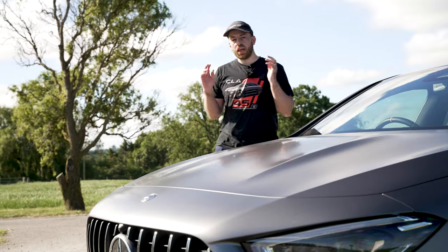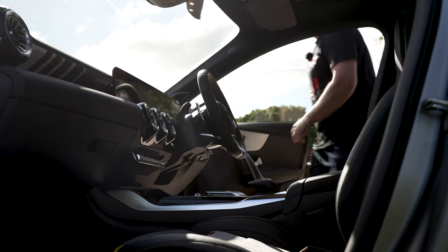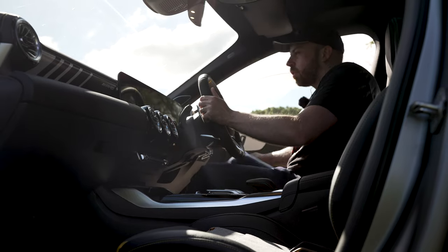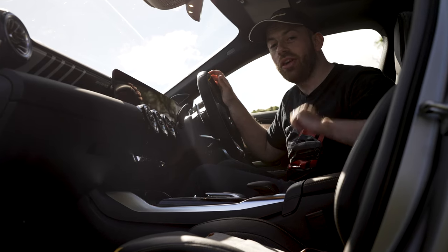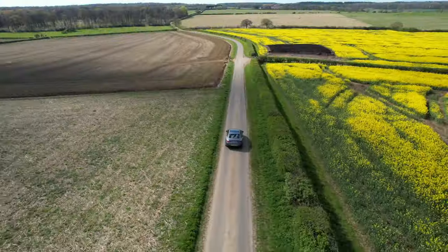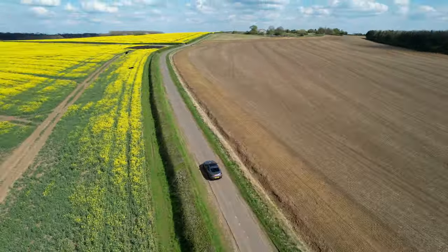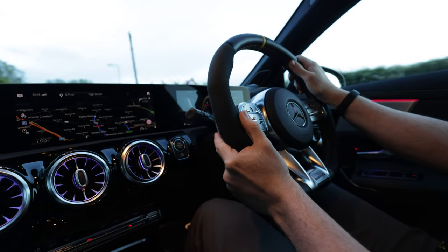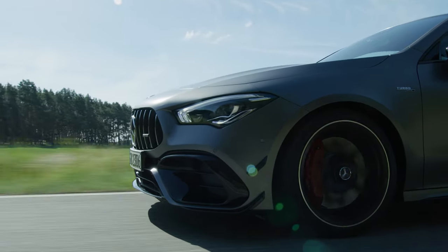I know what you're probably thinking — can you ceramic coat a matte car? Well, you absolutely can. You can now get some amazing coatings that don't add any shine to the matte paint, just like this one. Before the end of this video you're going to know everything you need to know about ceramic coating a matte car.